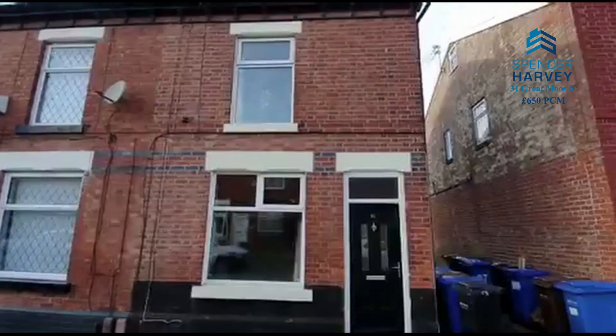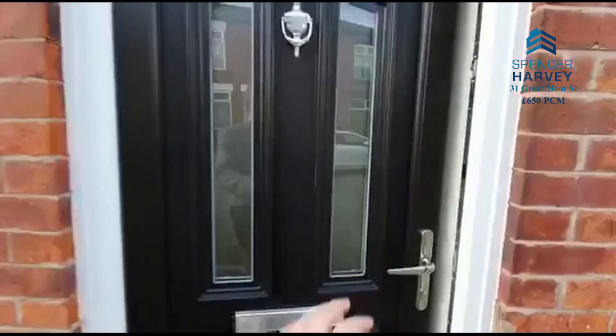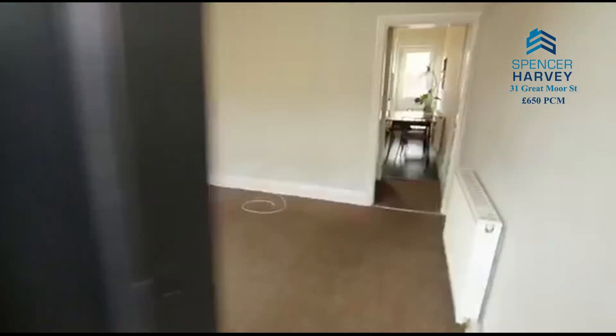Good afternoon. Here we are at 31 Great Moor Street. Just going to take you inside. Fabulous rental property here.